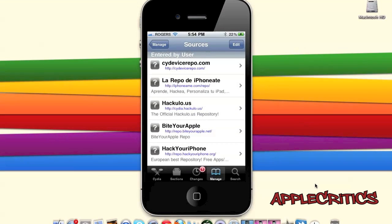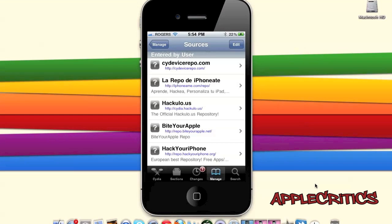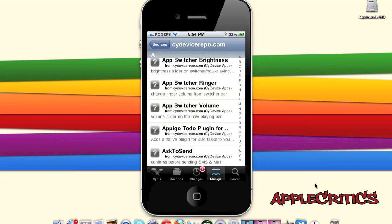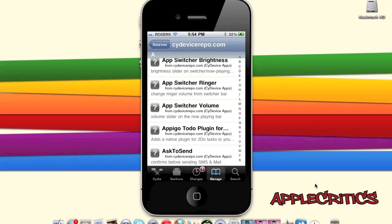At number 13 is SideOfIceRepo.com. Inside this repo you will find many Cydia packages — many HD themes, SD themes, AppSwitcher brightness, AppSwitcher ringer, AppSwitcher volume, which are custom sliders for the AppSwitcher. You'll also find Barrel, which is a 3D effect for your home screen icon pages.